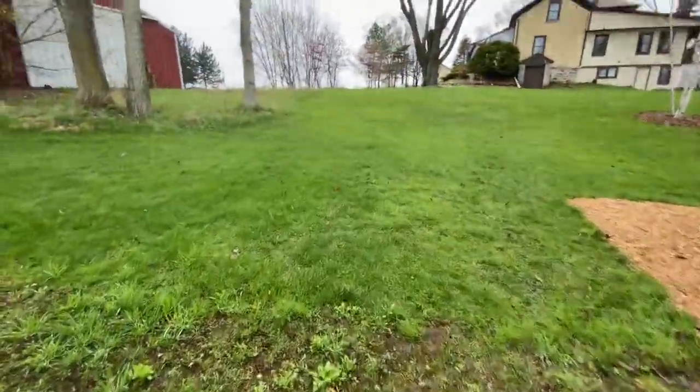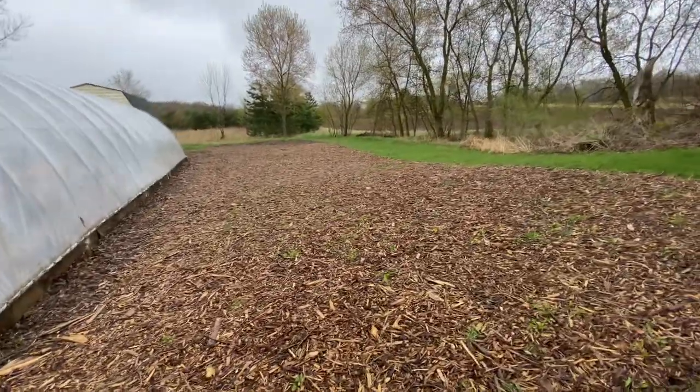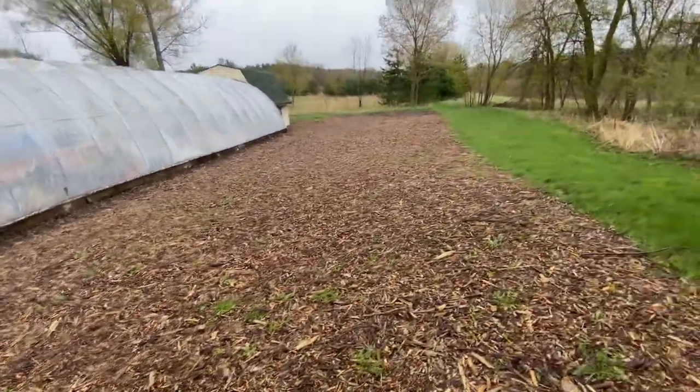Lots of planting stuff. Here's another big garden bed area. We had an awesome crew here last summer that helped to cardboard this area and mulch it.